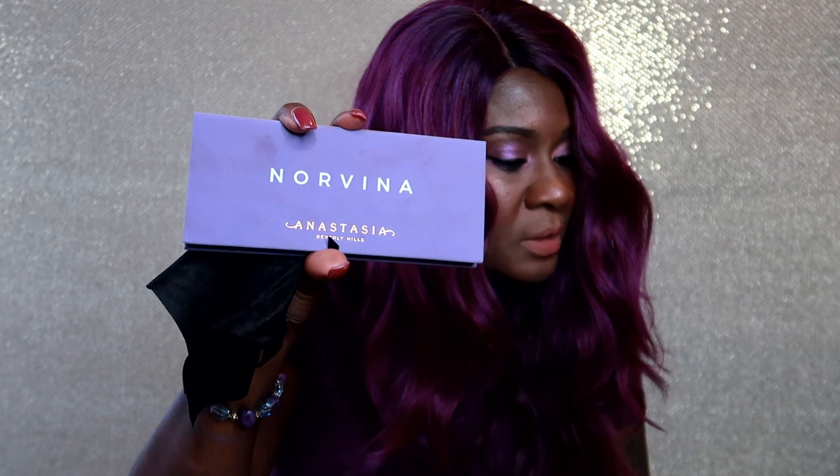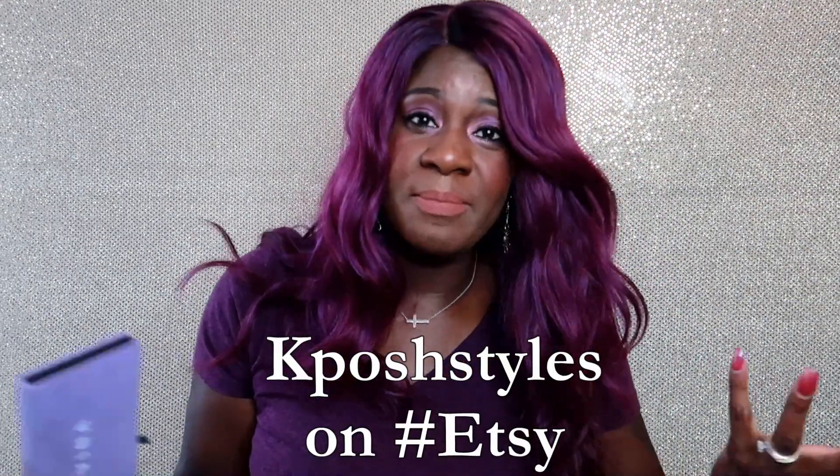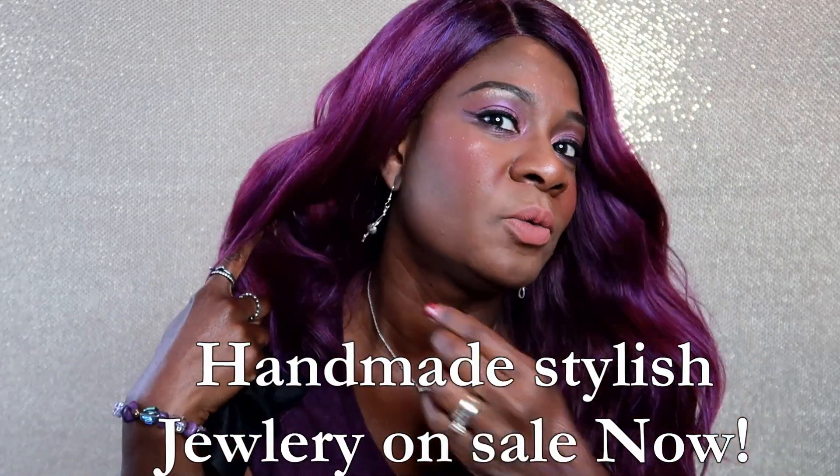Let me wash off my arms real quick. Again, this is the Norvina palette with 14 whimsical shades. It just came out — I don't know if it's sold out online already, but I'm sure it'll be in different locations and other stores soon. Norvina, you did a great job with this palette, girl, if you ever see this video. Also, don't forget to check out my Etsy page — it's K-Posh Styles. I handcraft all the jewels, do my own earrings, and there are tons of bracelet looks on there. Alright, you guys, take care, see you next time.